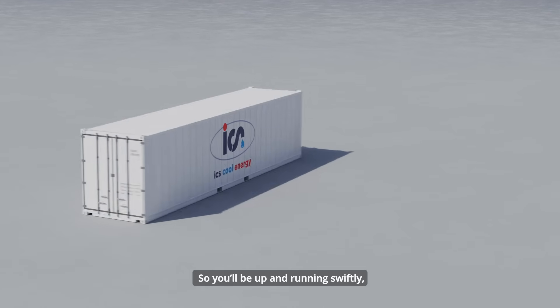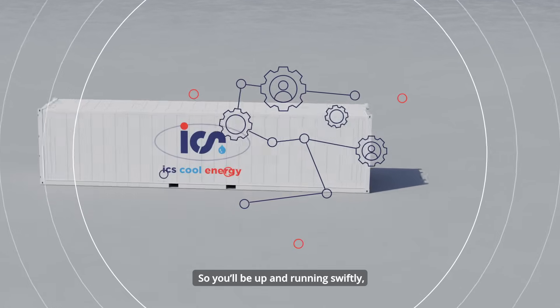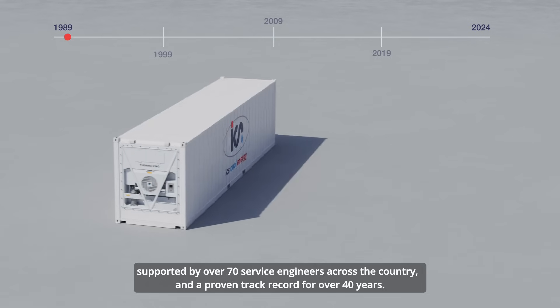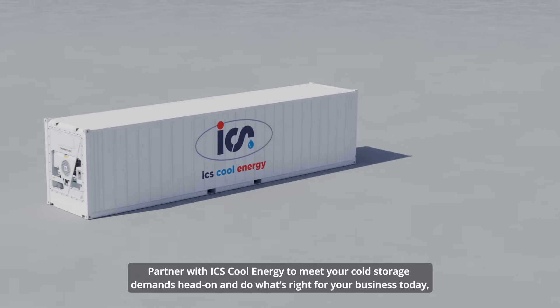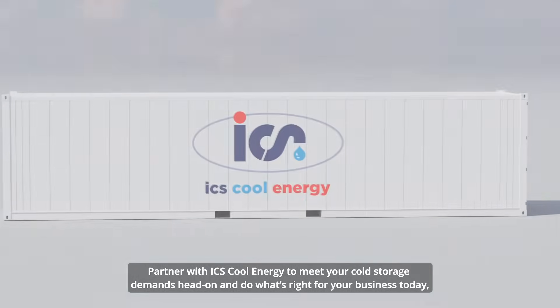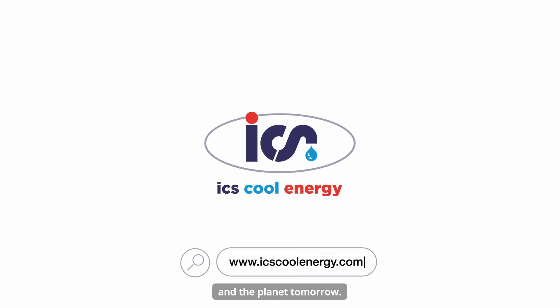And we know you want peace of mind. So you'll be up and running swiftly, supported by over 70 service engineers across the country, and a proven track record for over 40 years. Partner with ICS Cool Energy to meet your cold storage demands head-on and do what's right for your business today and the planet tomorrow.